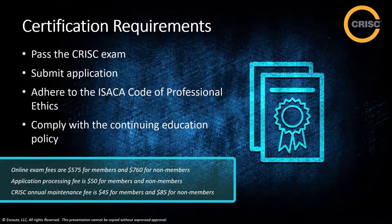To get set up with this exam, online exam fees are about $575 for members and $760 for non-members. There is an application processing fee of $50 for both members and non-members, and an annual maintenance fee of $45 for members and $85 for non-members.